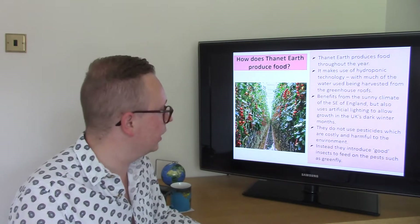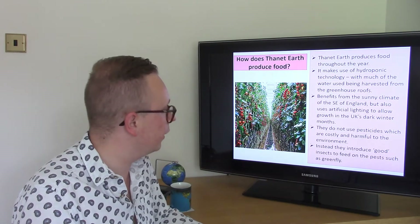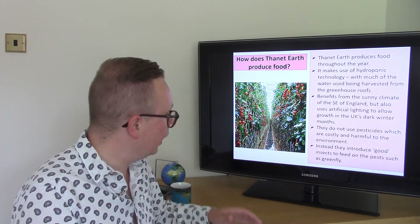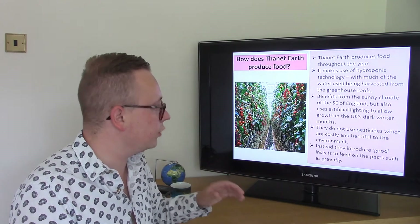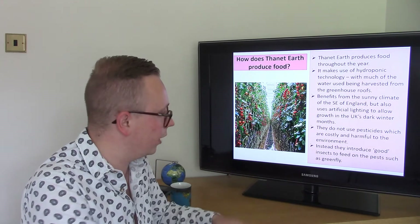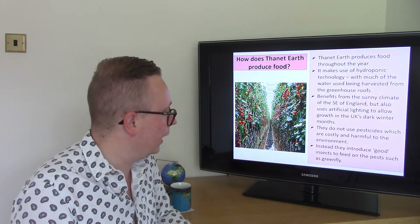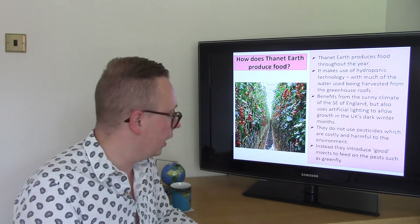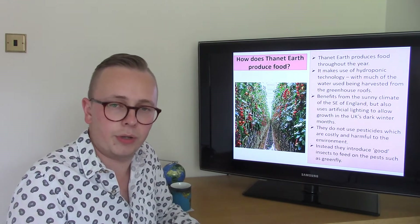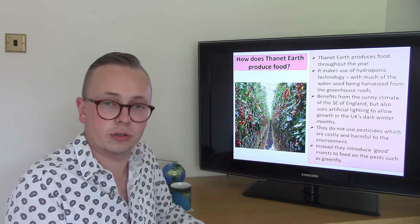Being down in Kent, it benefits from the sunny climate — one of the sunniest parts of the United Kingdom. However, they also make use of artificial light so that they can produce food all year round in that controlled environment. Another sustainable feature is that they don't use pesticides. Pesticides are very expensive and damaging to the environment, as they risk impacting local water supplies and soils. Instead, they employ beneficial insects that eat pest insects such as greenfly, so that natural predator-prey relationship takes care of the pests without artificial pesticides.